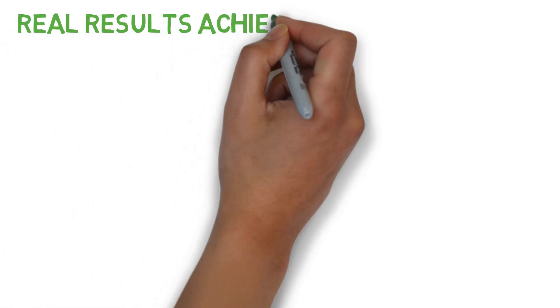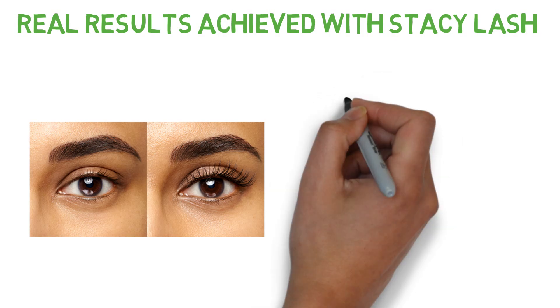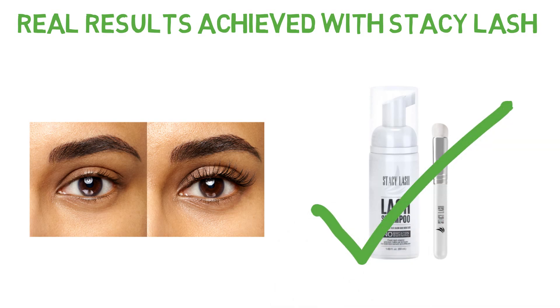The moment you've been waiting for — let's take a look at the real results achieved with Stacey Lash. As you can see, the difference is truly remarkable. These individuals have achieved fuller, longer, and more voluminous lashes with the help of Stacey Lash. The results speak for themselves, and it's clear that this product can make a significant impact on the appearance of your lashes.